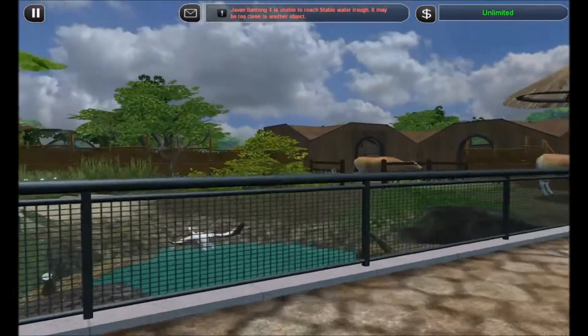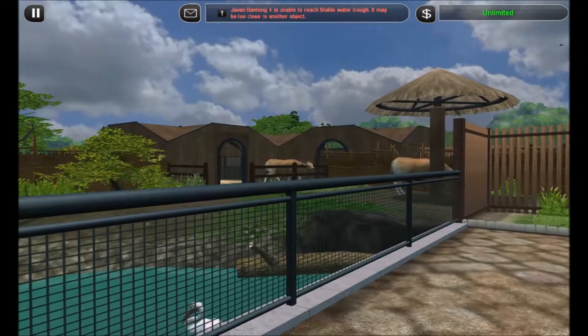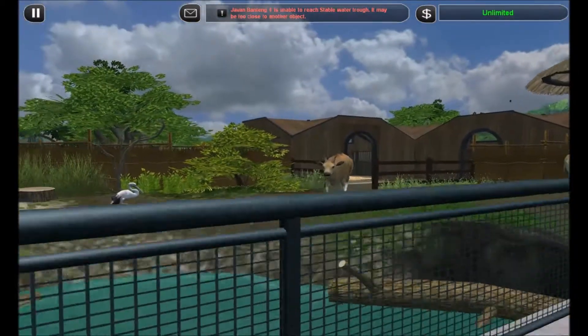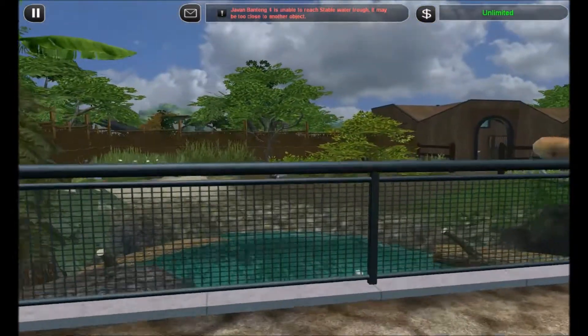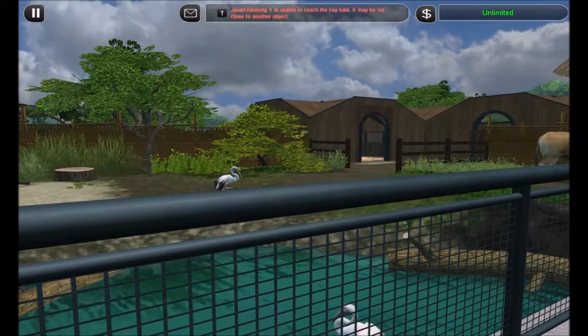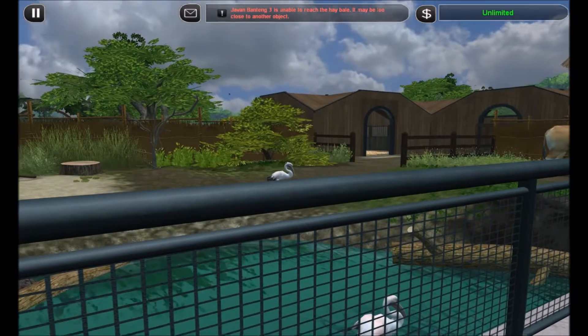So this is our finished enclosure for our Javan Banteng. Here we have our two female animals — they're a mother and daughter pair, and they're sharing with our white pelican who had been living in the old flamingo house. That's gone now to make way for a new path that's going to connect the zoo up a bit more.